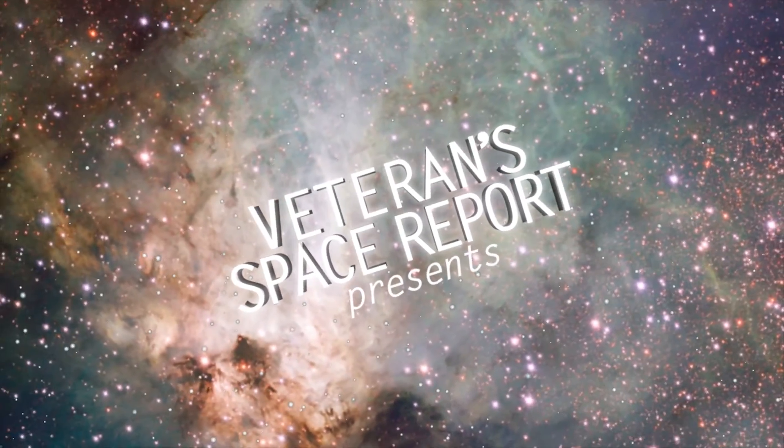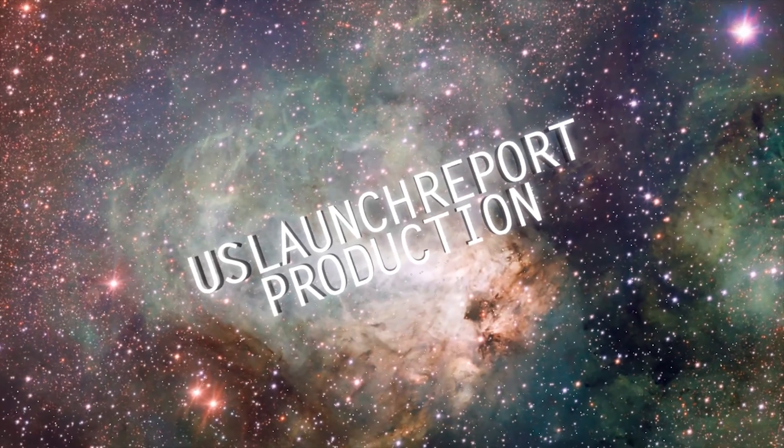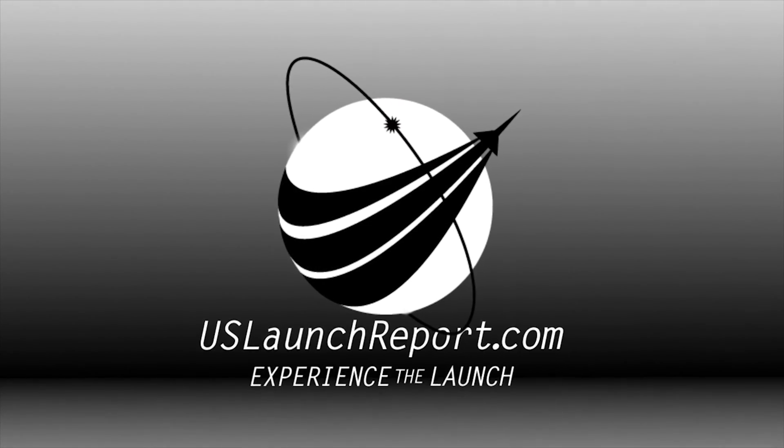Five, four, three, two, one. All right, liftoff and the clock has started. Yes, sir, reading you loud and clear.